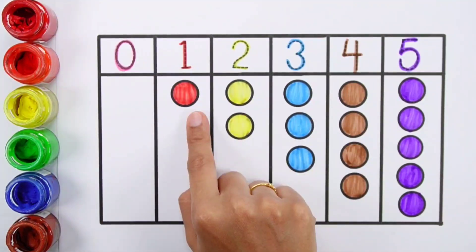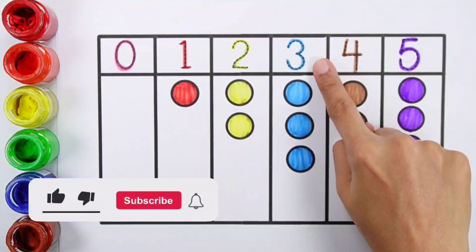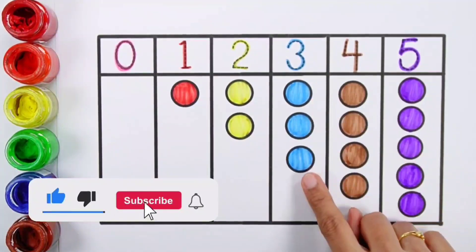0. 1, 1 bowl. 2, 1, 2, 2 balls. 3, 1, 2, 3, 3 balls.